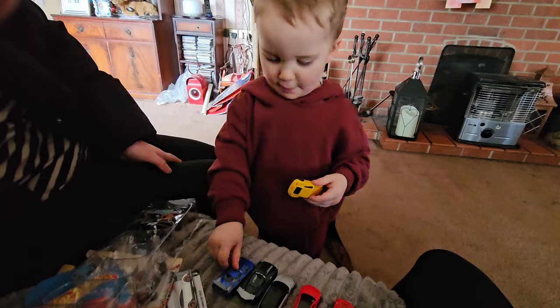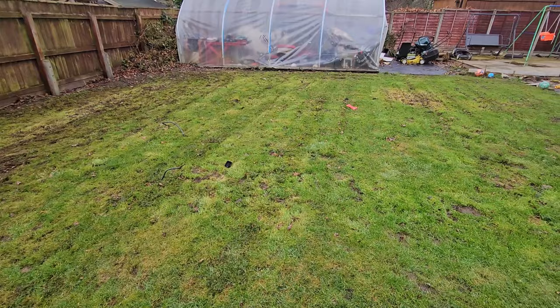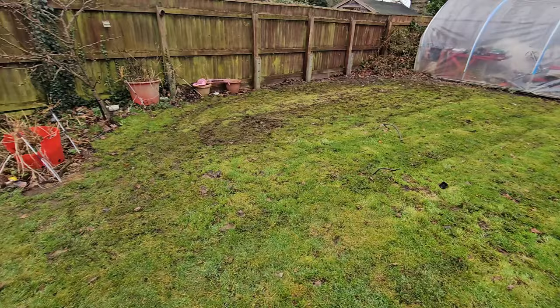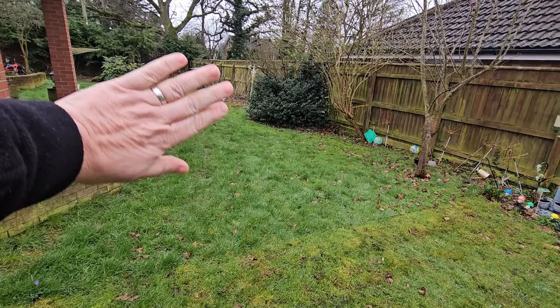Good morning folks, you join me in the garden. It's not actually too cold out here today, it looks like it could rain. I was going to cut all the grass today but I've managed to do half of it, which is a bit boggy. I had to stop here because I filled up the waste bin over there - that's our green bin which gets recycled I think every two weeks. I've still got all that lot to do.